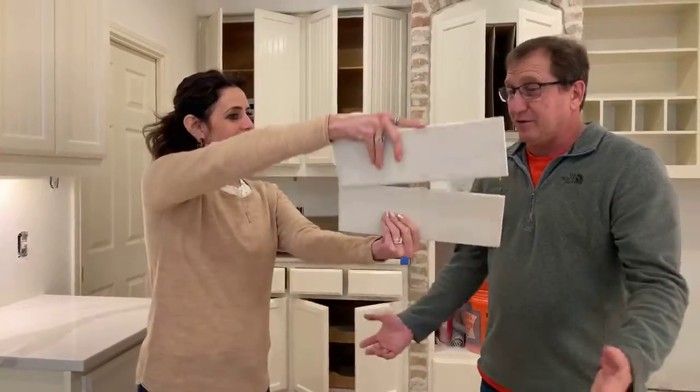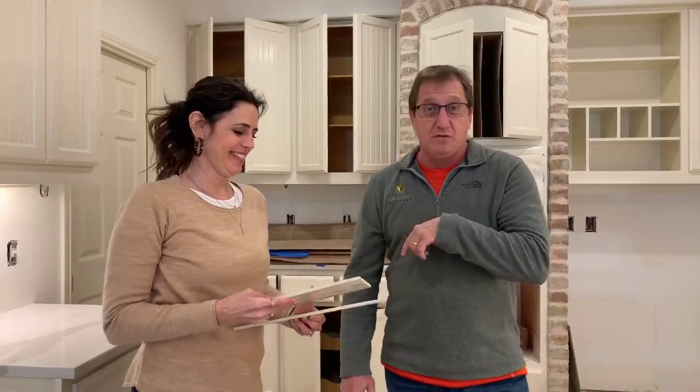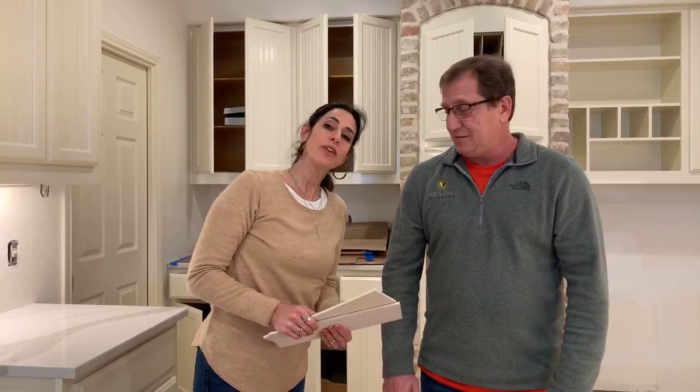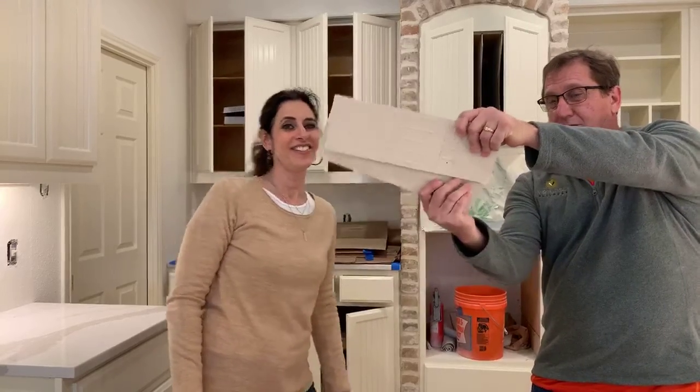That's it — we're out. If you want to see pictures, we've got about one more month on this project, so we probably won't be here next time. If you want to see pictures of the after, go to our website and our house page. And happy early Thanksgiving — hope you guys are going to do something fun.